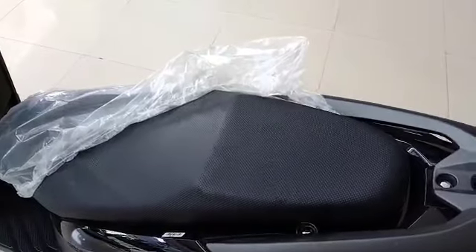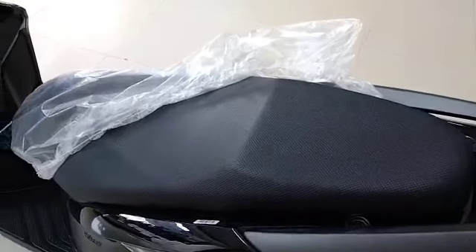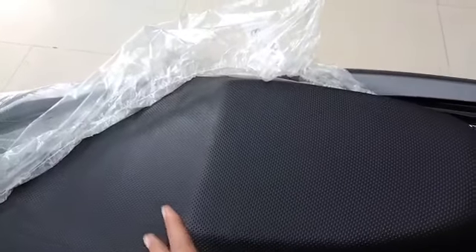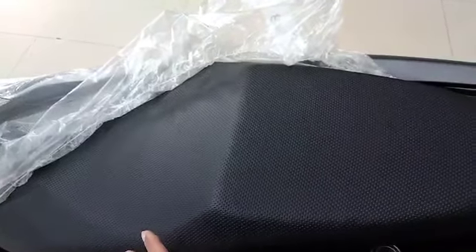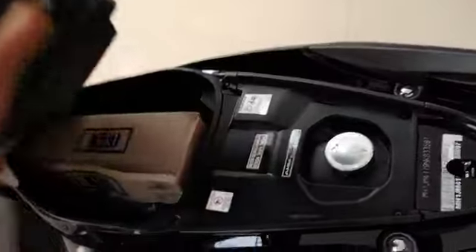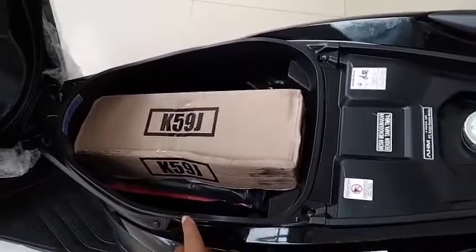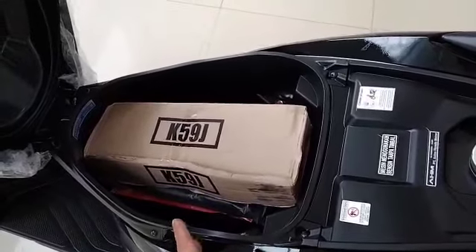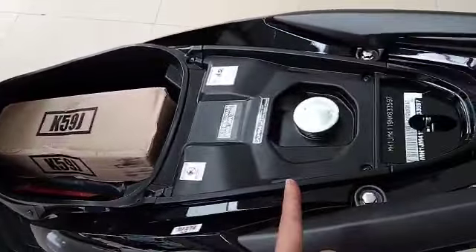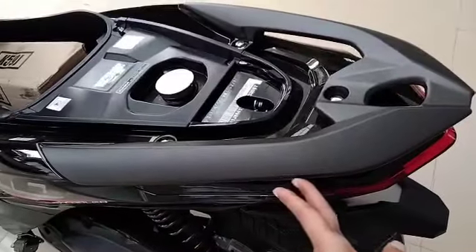The eighth complaint is about the seat. The seat is reportedly not soft enough. When you first sit down it feels comfortable, but on long journeys you will gradually feel that the seat is not soft enough. The storage compartment has a capacity of 18 liters. Purchasing in our area will also include two pairs of mirrors and one OLED indicator light.